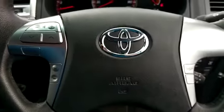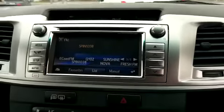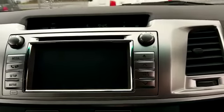Inside we have our multifunction steering wheel, which has our cruise control and Bluetooth radio controls. Here we have our Toyota Touch 2 system, electronic air conditioning climate control, and also our reverse camera up here.